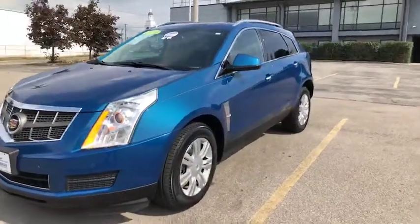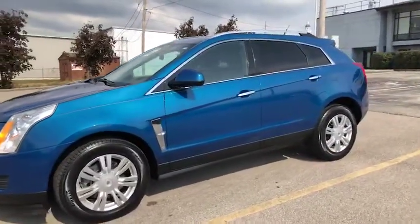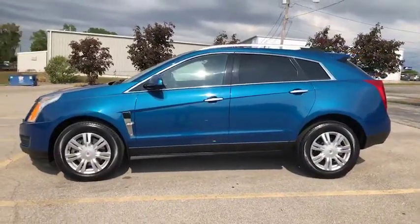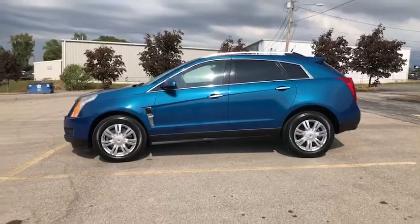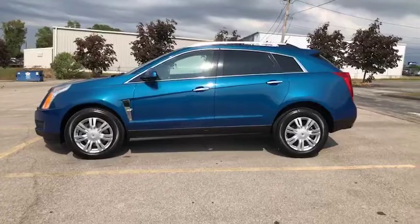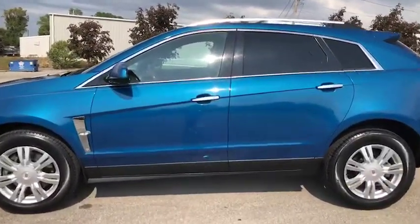We have a full team dedicated to help make your shopping and buying experience personalized and easy. And what does personalized mean? It means you can do as much as you want over the phone, through the internet, to the point we deliver to your driveway. Or we can schedule you a VIP appointment to come on in. But right now, let's check out the inside of this Cadillac.